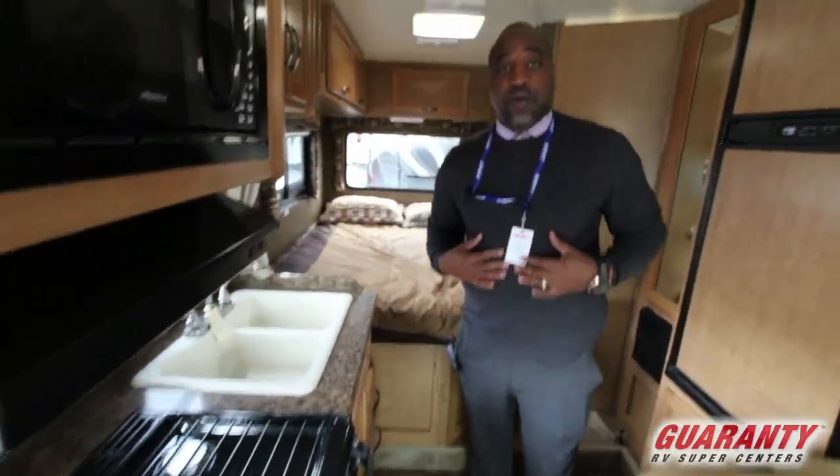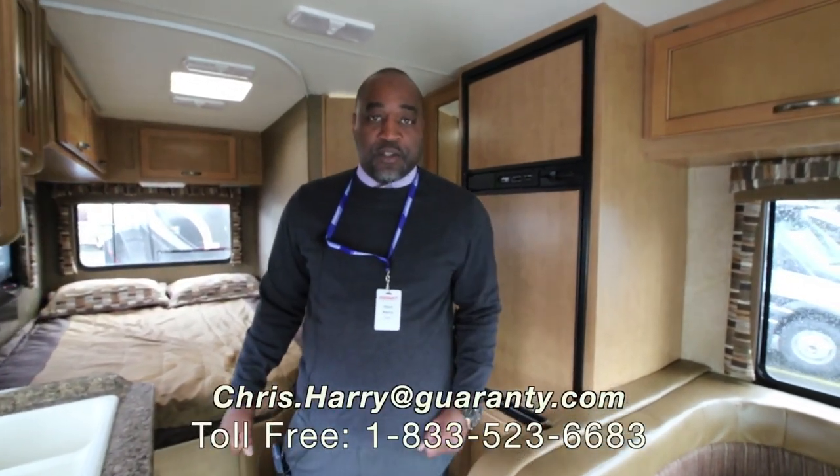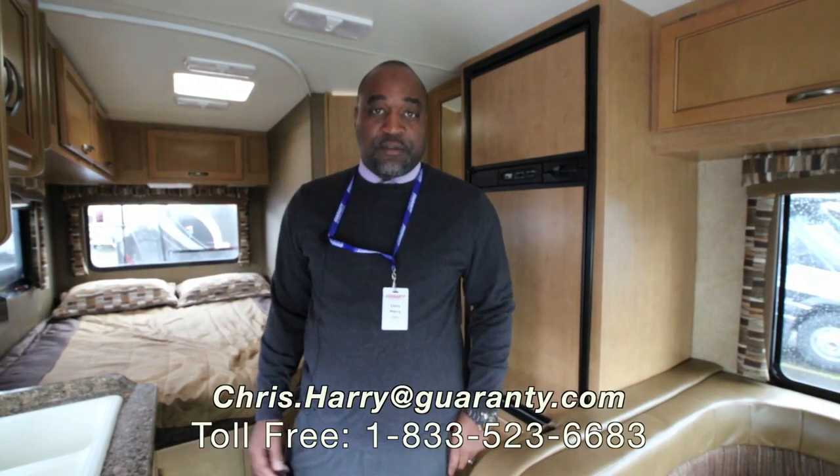Again folks, this is Chris Herrier with Guaranty. My phone number is 541-729-0982. If you're looking for a small coach at low price with low miles, come see me at Guaranty. Thanks, and have a great day.